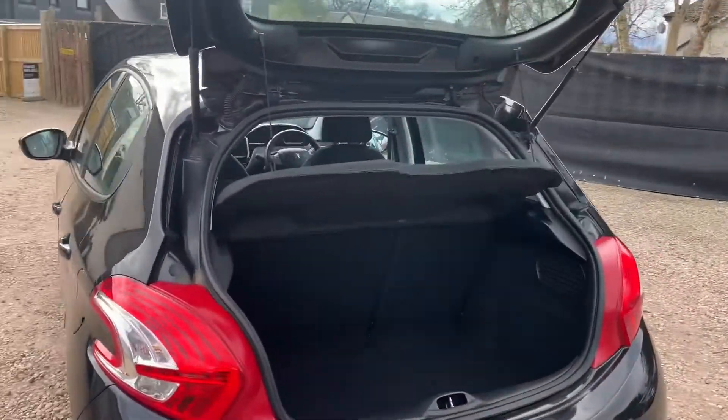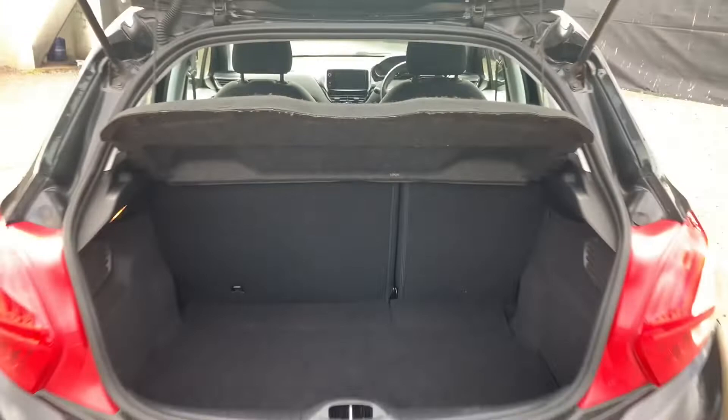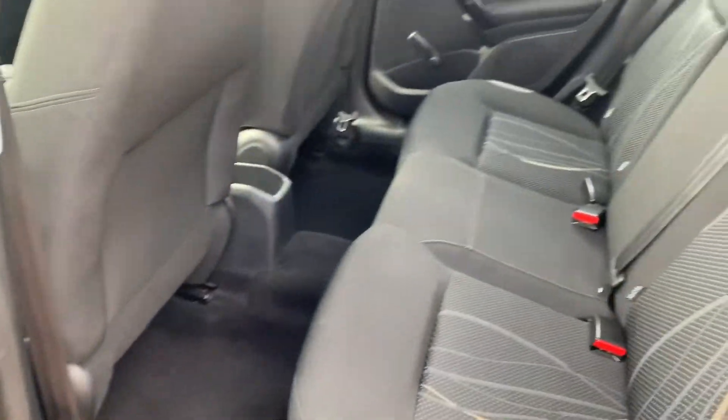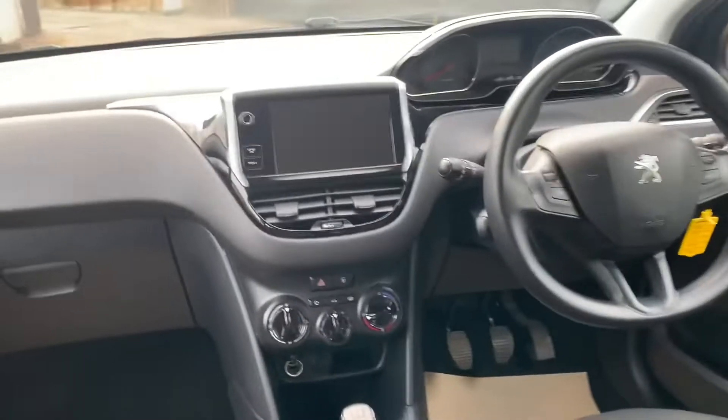It's a massive boot for this size of car and it has a 60-40 split rear seat. Great access to the back row seats, nice and deep windows for good visibility, and a nice modern dash also.